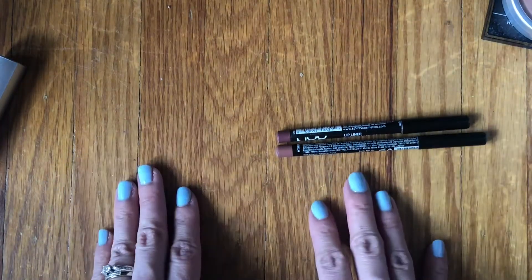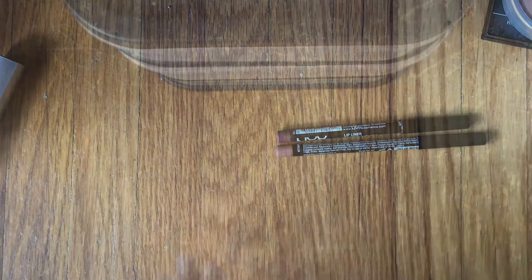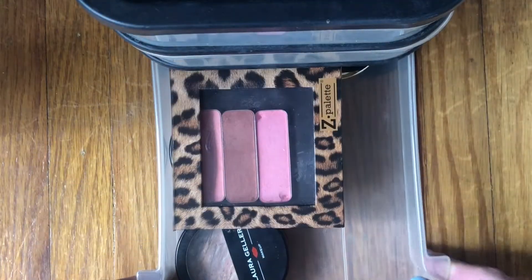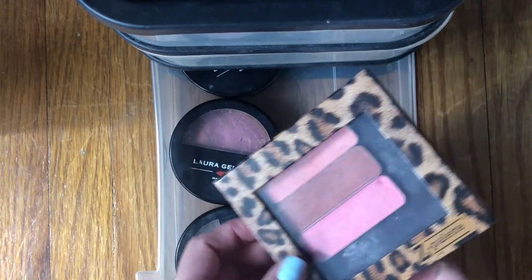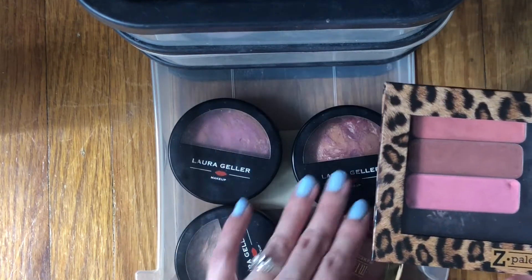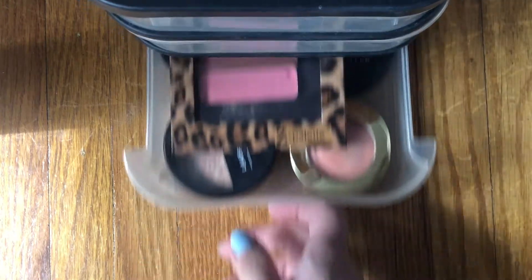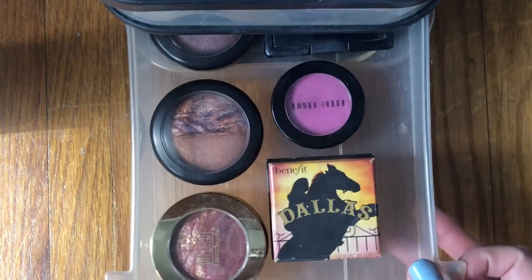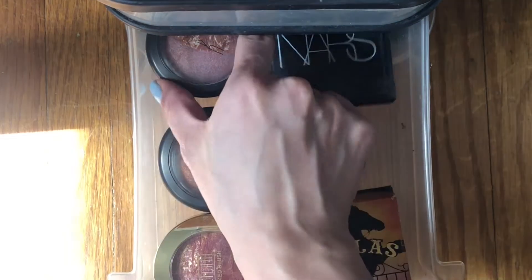That was all of last month's products — let's get into the May products I'll be picking out. I'm going to start with blushes. Nothing in this tray is really calling to me, but I'm going to pull in Hot Planet.